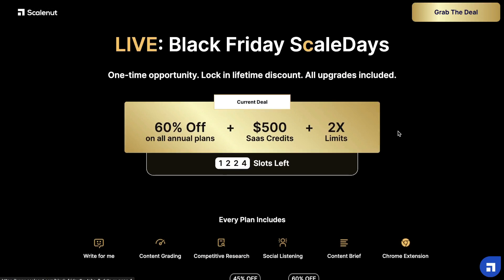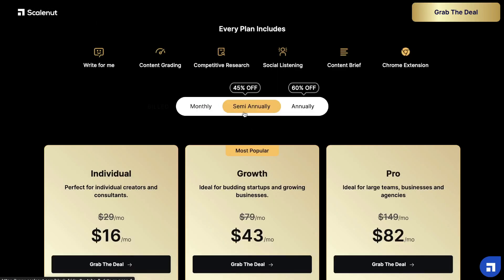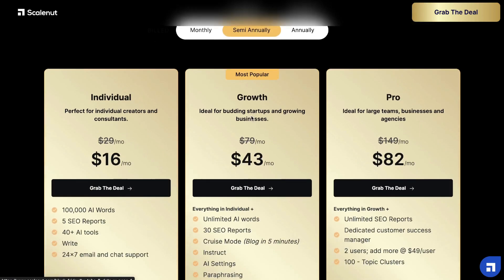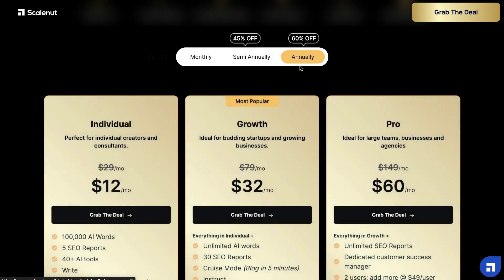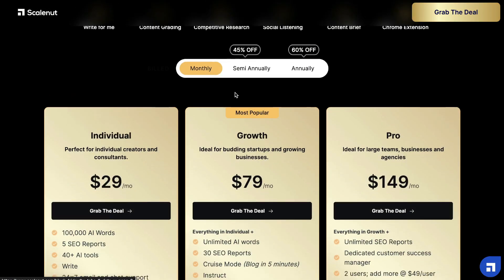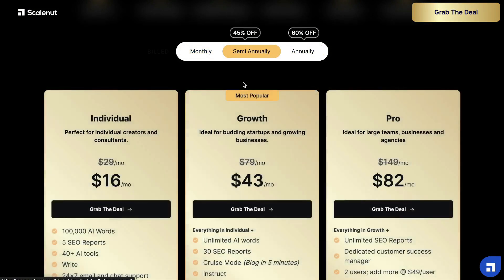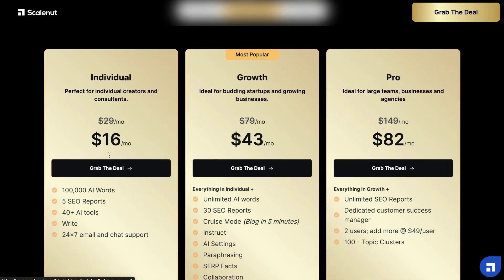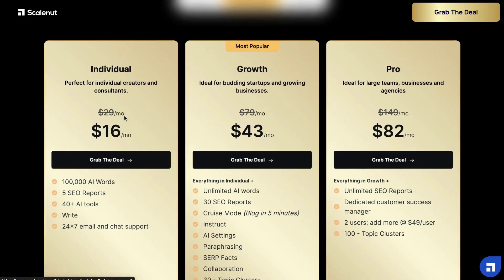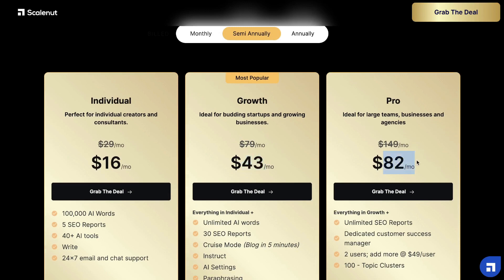At the time of recording this video, ScaleNut is running a Black Friday deal. You can get 45% off of their semi-annual plans, and you can get 60% off of all of their annual plans. The monthly plan is the same regular pricing, but you can get discounts on the semi-annual or the annual plan. The semi-annual plan starts at $16 per month for the individual plan. You can get the growth plan for $43 and the pro plan for $82.